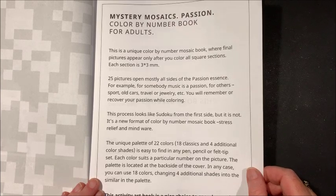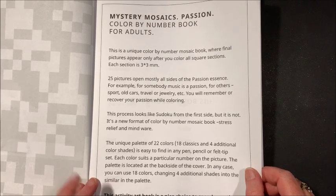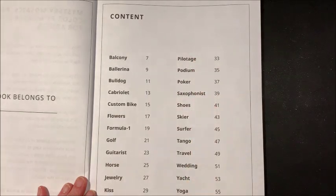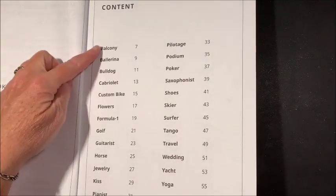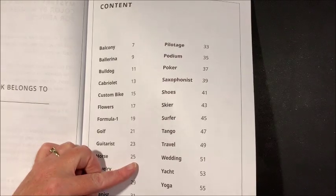It says a unique palette of 22 colors — 18 classics and four additional color shades — easy to find in any pen, pencil, or felt-tip set. At the beginning of the book, as in the others, are the names of each picture. In the back we do not have copies of the finished pictures, which I wish they did — sometimes I like to cheat. It still gives you the name of each one, so if you want to go to the horse you go to page 25. There are quite a few pictures in here.